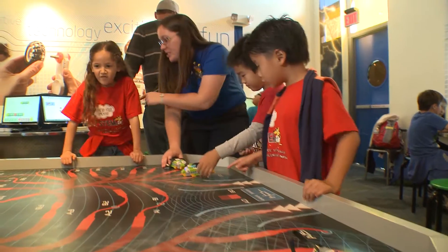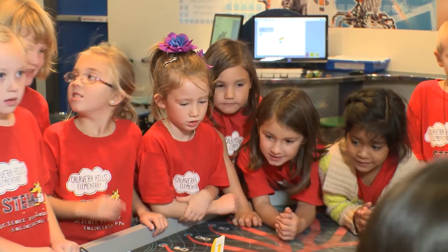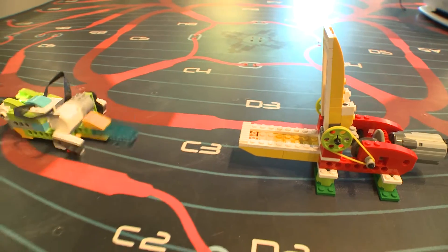One that combines the worlds of science, technology, engineering, and math. Oh, there it goes, you guys! STEM.